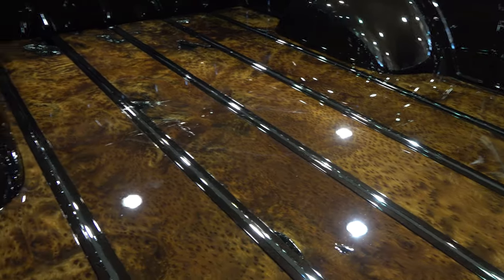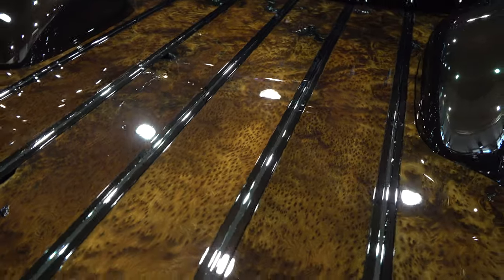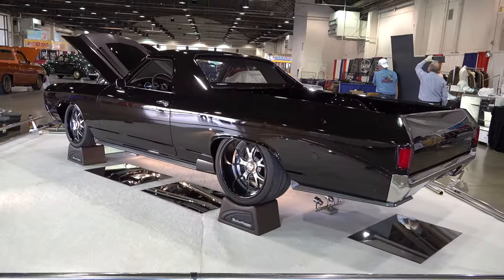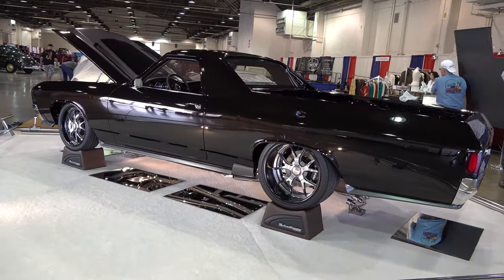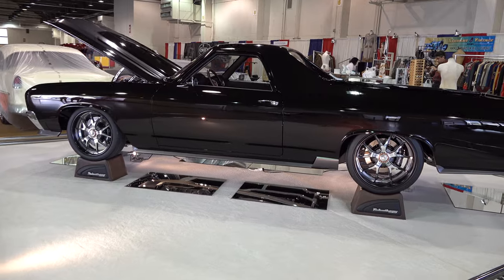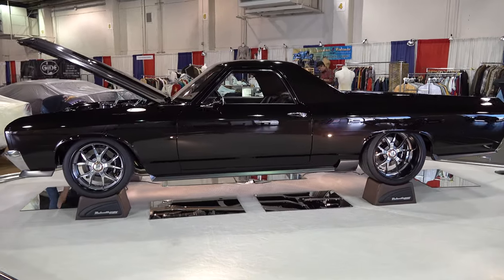Tell me about the wheel size. There are 17s on the front and 18s on the back. We didn't want to tub it — we just liked it the way it was. It's got an Art Morrison chassis, a six-speed Trevick, and a Ford 9-inch with coilovers and wheel with brakes. So it'll go, it'll stop, and it's going to have a good ride to it too.